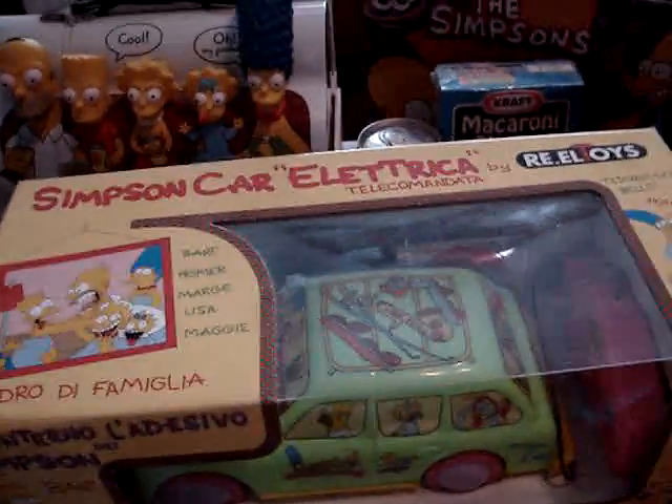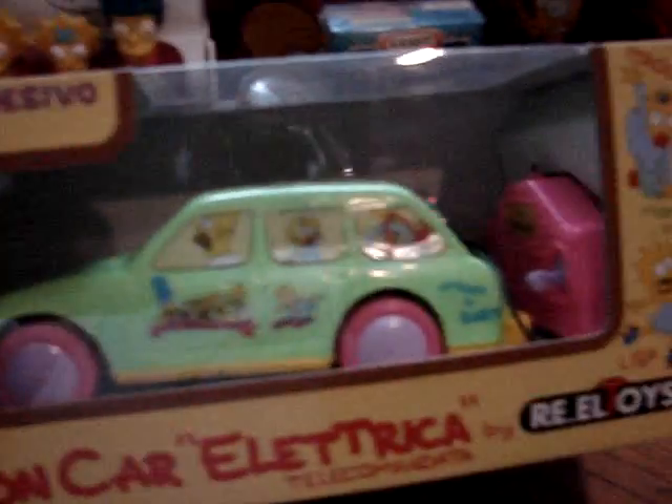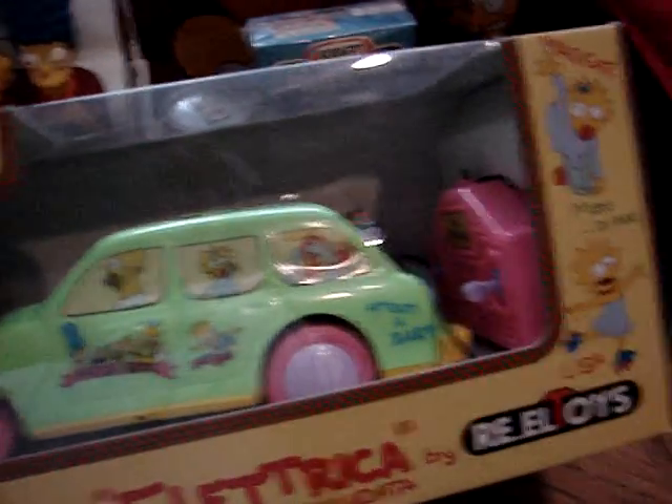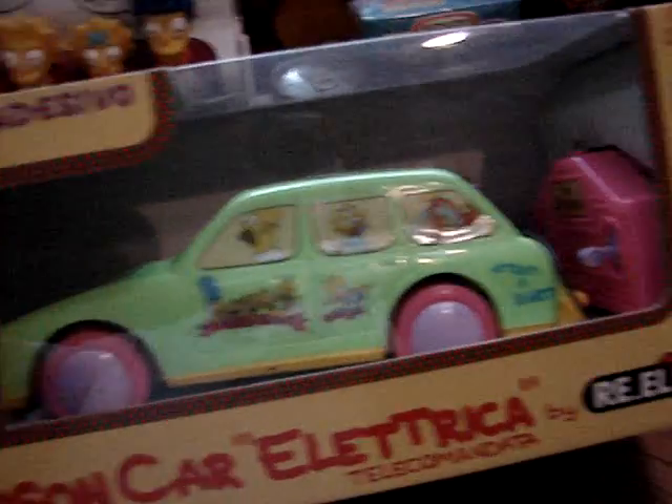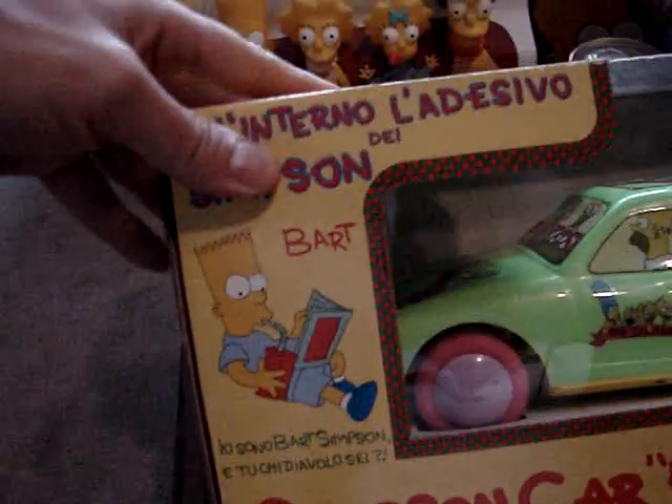And from Italy, this is the remote controlled electronic car. They made a pink as well as a green version — this is the green version here. The pink version has just the pink body with the green tires. These are very nice too; I especially like the Italian writing on the box.